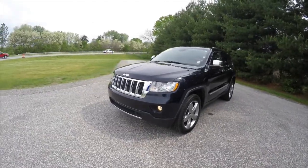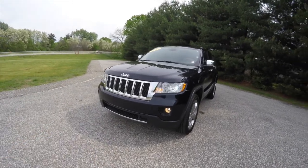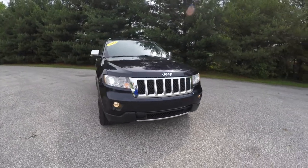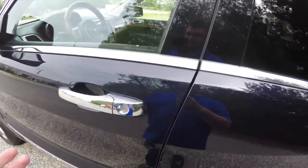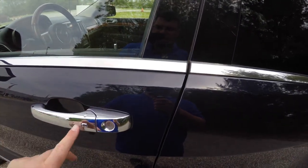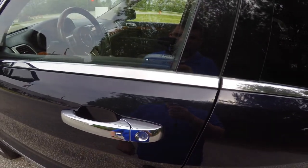To activate the remote start, just double-press the remote start button on the key fob. To enter using keyless enter-and-go, just keep the key fob in your purse or pocket. To unlock the vehicle, simply grab the handle as you would open it and the vehicle will unlock. To lock it, locate the chrome button on the door handle, or it will chirp and the vehicle will lock.